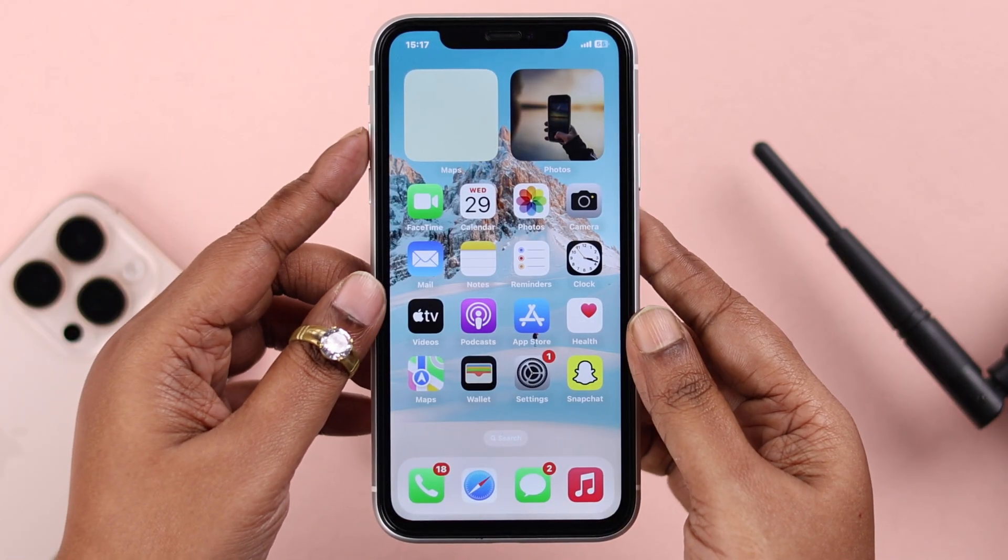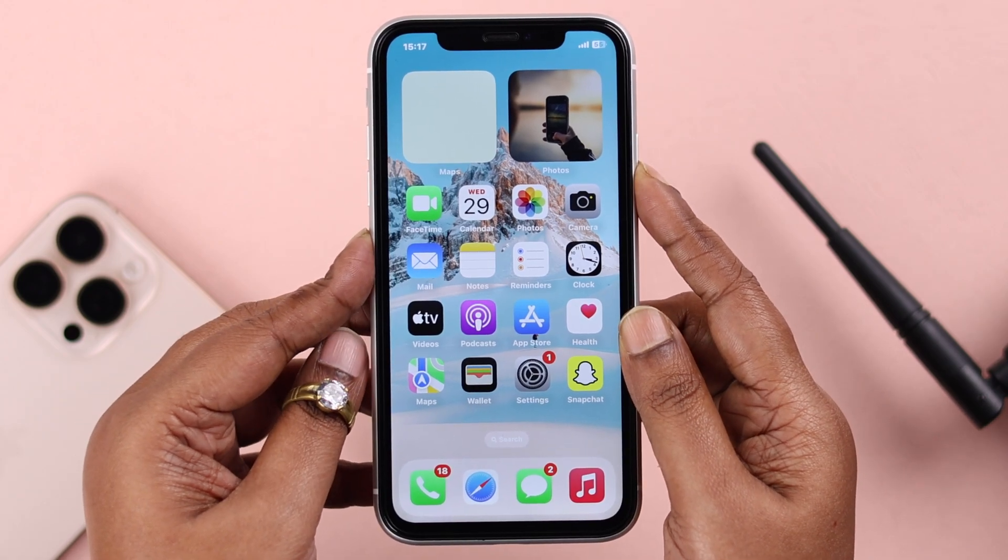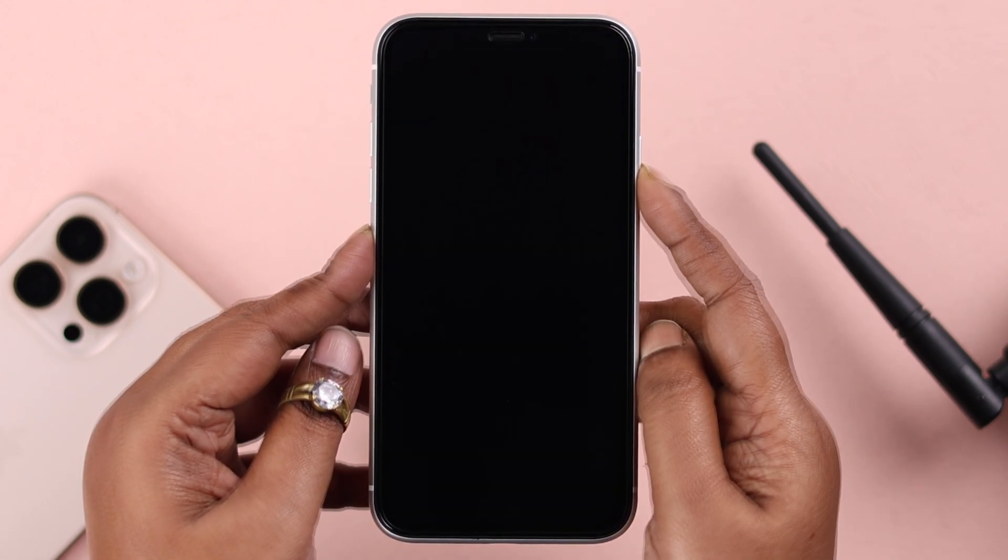If that didn't help, go ahead and restart your iPhone XR. Press and release the Volume Up button, then the Volume Down button, and then press and hold the Side button until the screen goes black.